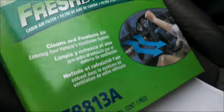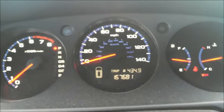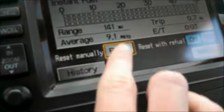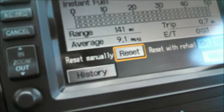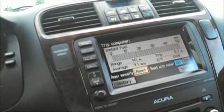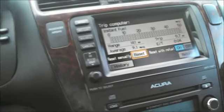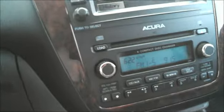I also picked up a new cabin air filter for it, so that should breathe new life into the climate control. We're almost at 168,000 miles and the thing is still running just great. I just got gas so the average fuel economy is showing low right now, but it's usually around 17 or 18 mpg, which is right within the rated range.